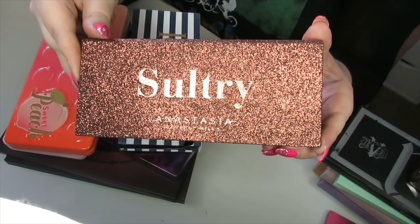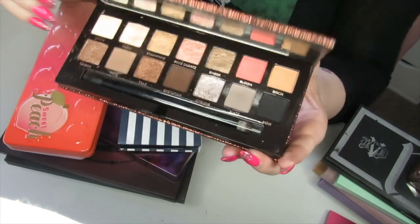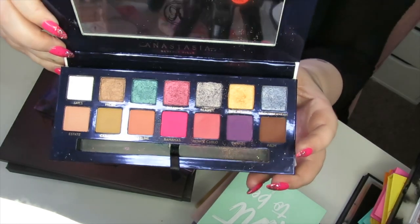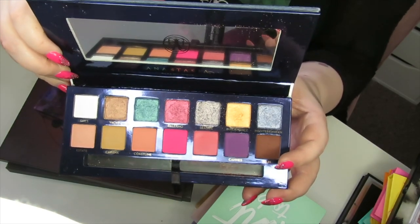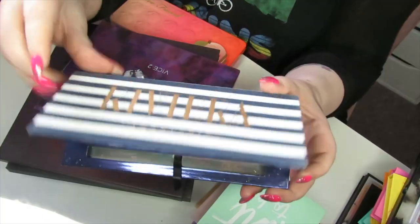This next one is the Anastasia Beverly Hills Sultry palette. I really love this palette — I think it's stunning and the pop of coral is really fun, so I'm going to be keeping this. I then have the Riviera palette by Anastasia Beverly Hills. I know not everybody liked this, but I really like it — it's their bright palette. People said the shades didn't really go, but I feel like I can make them work. I know I'm in a minority but I do think it's a really nice palette.